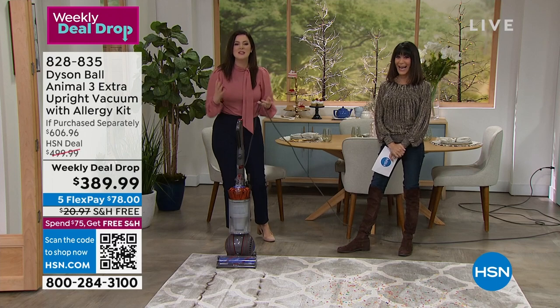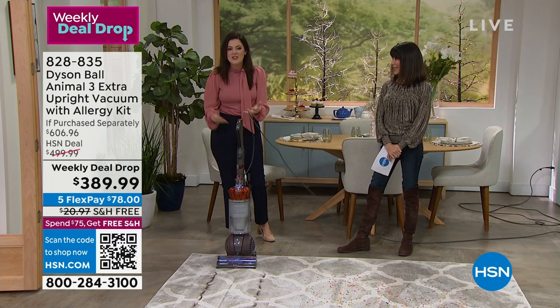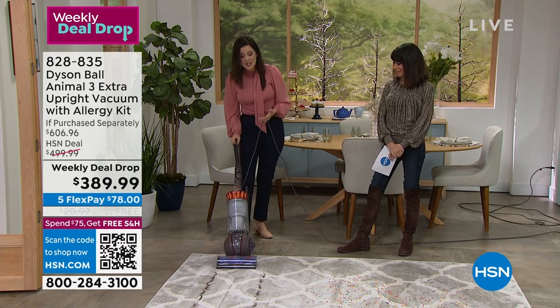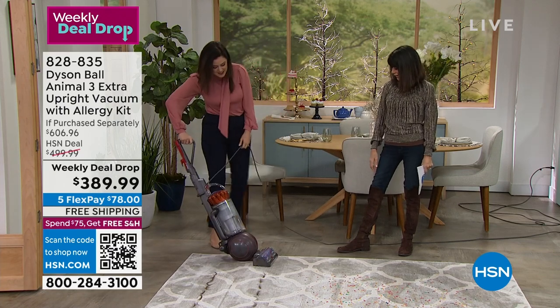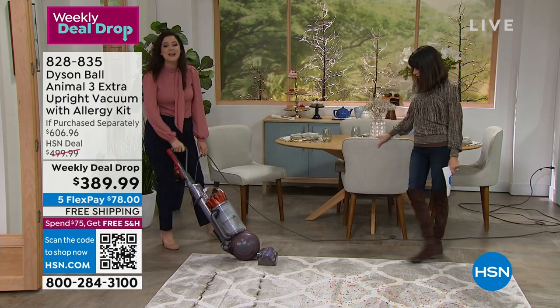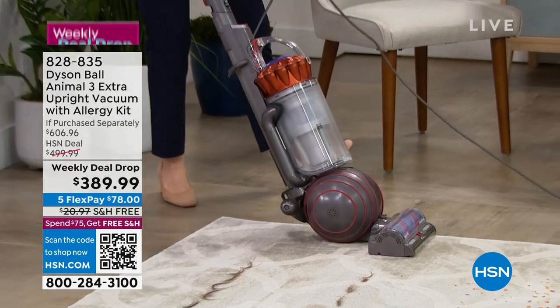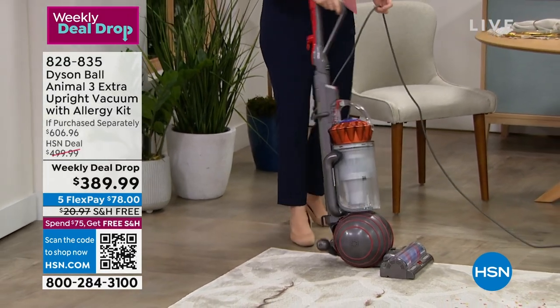You want the job well done. With the Dyson Ball Animal 3 Extra, you're going to get that ball technology that is exclusive to Dyson. Look at it too — it's super cool looking. If you turn it to the side, you can see the stabilizers lift up and you literally ride on a ball. That's important because you can stay in one spot and maneuver the vacuum. And you also have that detangling technology.